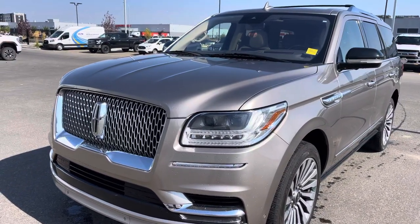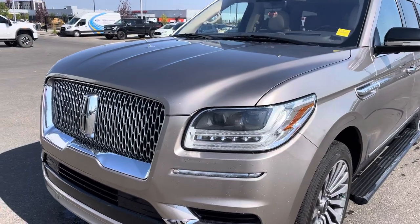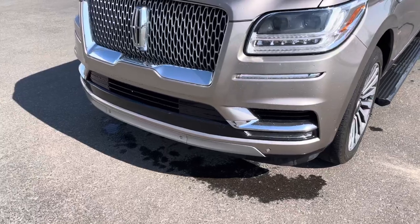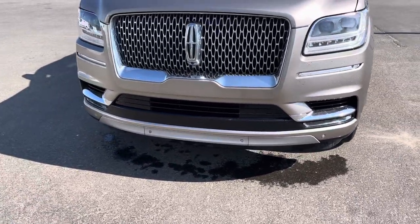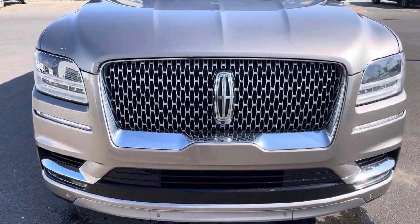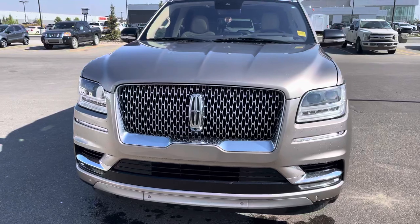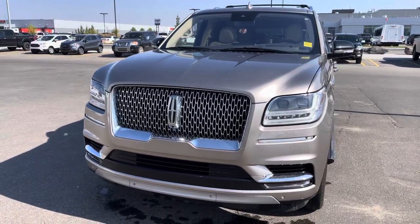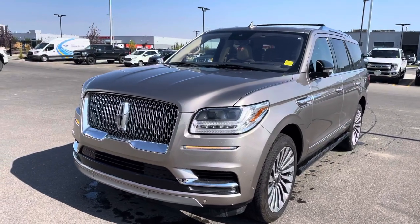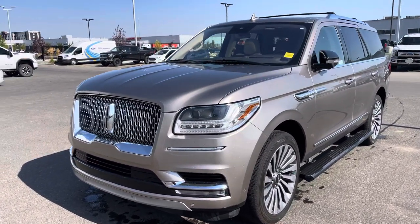You also have fully automatic HID headlights — set it and forget it, including auto high beams. You have fog lights to go with those, and sensors in the front bumper let you know if you're getting too close to something. They work with that 360 camera system — there's a camera in the front, the back, and under both mirrors. The vehicle also has a forward collision system with pedestrian detection, which is awesome in case somebody steps out in front of you last second — it puts the brakes on for you.